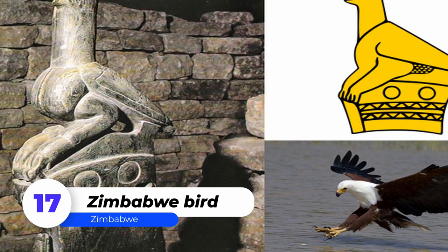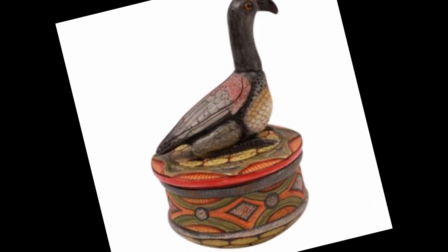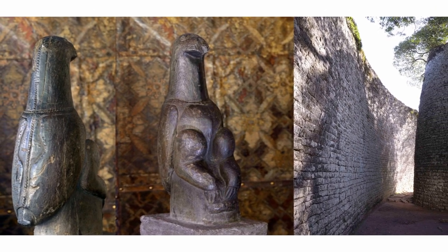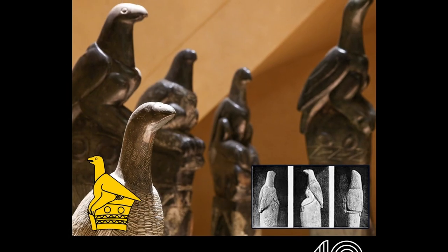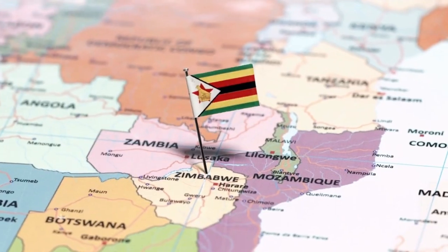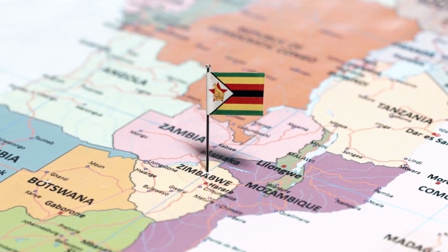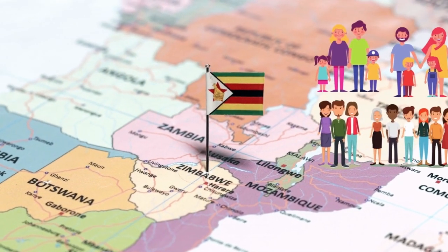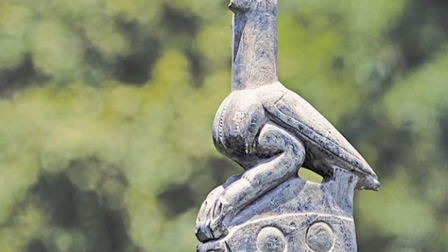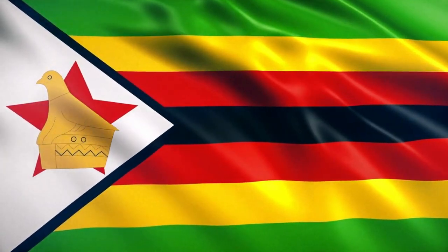Number 17: Zimbabwe Bird. Zimbabwe's main national emblem is a soapstone sculpture of a fish eagle. Some of these birds were taken from the ancient city's ruins. Only eight of these birds have ever been found. They stood on the ancient city's walls and ancient monoliths, built between the 12th and 15th centuries by the Shona people's ancestors. Since 2003, seven of these have been established in Zimbabwe. The eighth is still housed in the old bedroom of 19th-century imperialist Cecil Rhodes, whose home in Cape Town, South Africa, is now a museum.